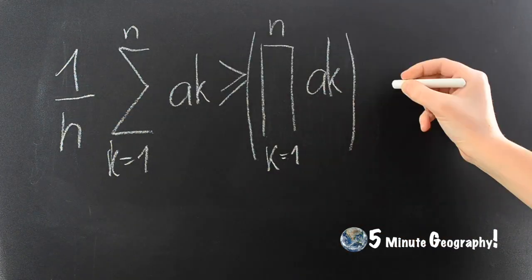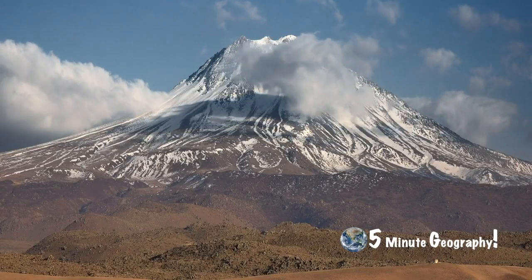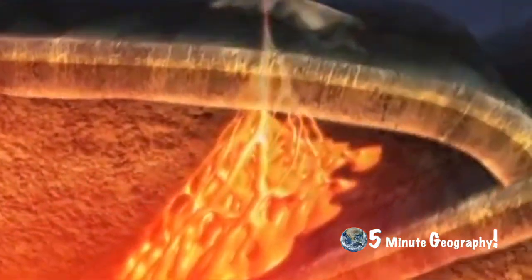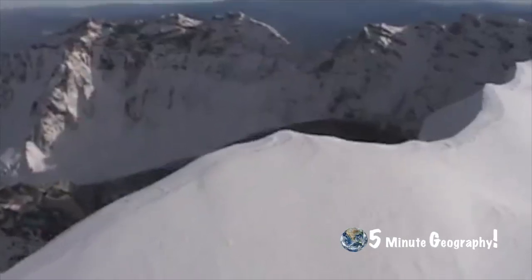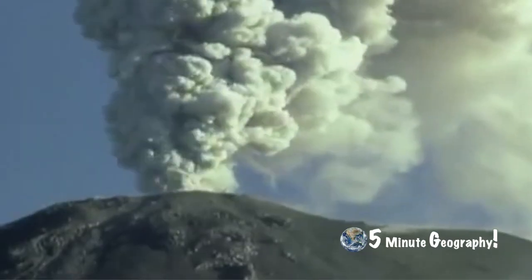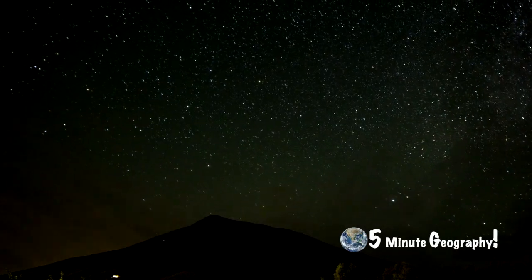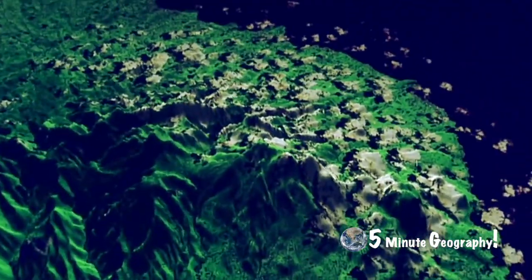So how do we predict volcanic eruptions? Well, there are certain things we can look out for. The first is the change in the shape of the volcano. Before an eruption, magma moves into an area beneath the volcano. As it rises into the cone, it pushes outwards and can cause the surface of the volcano to bulge — kind of like a blister on your skin. Even a slight bulge or a change of slope in the side of the volcano may indicate that an eruption is likely to happen. Scientists use laser beams and satellite images to take accurate measurements of any changes that occur to the shape of the volcano.